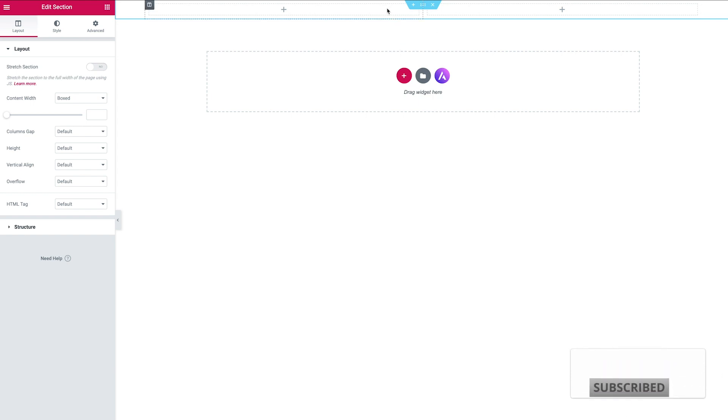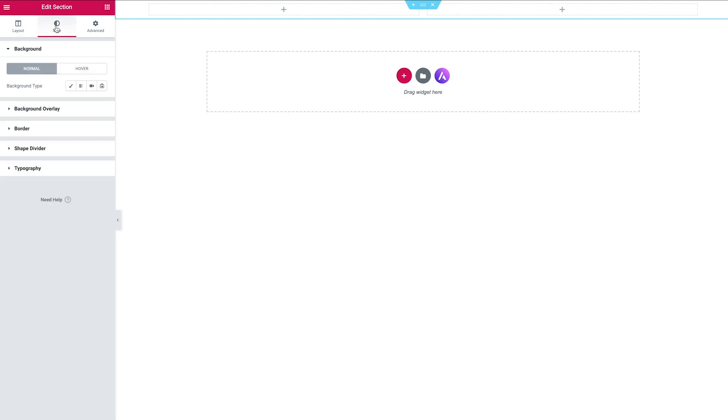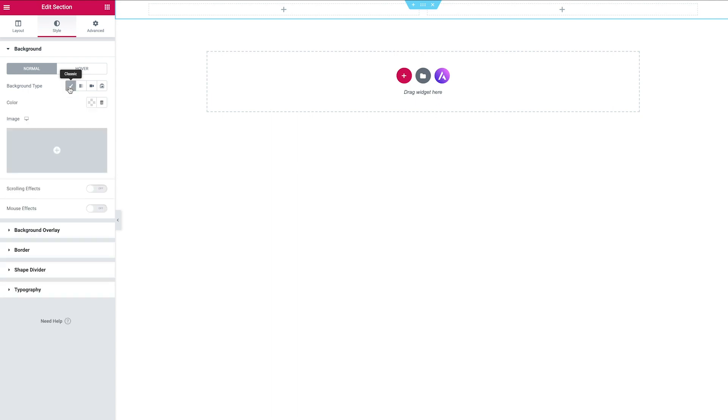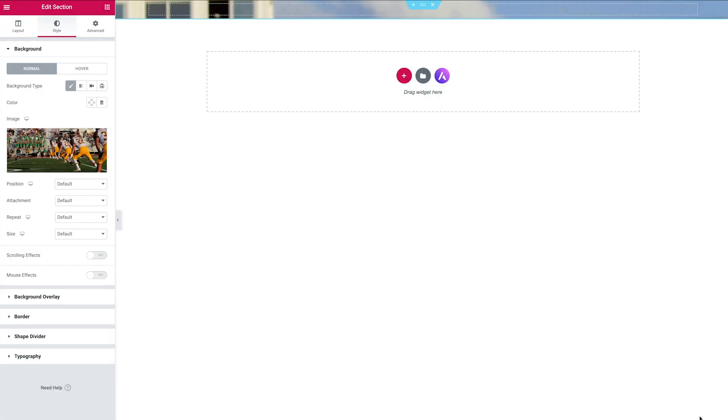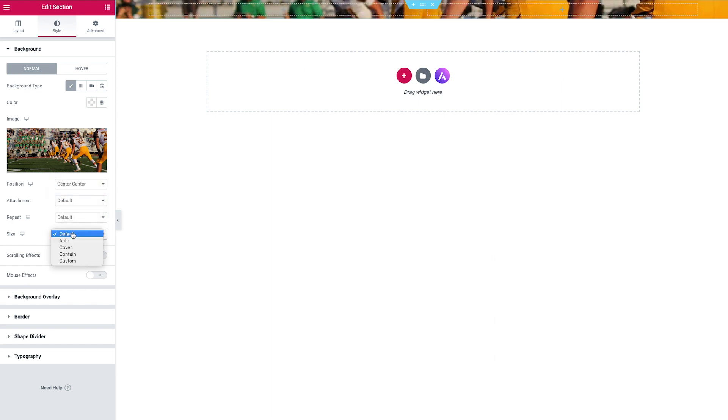To add a background image to this new block, click the six dots at the top, head over to Edit Section, then click Style. From here go down to Background Type and click Classic. You'll now have the option to add an image — click Add. Once your image has loaded you'll see it appear in the background, but there are a couple of tweaks we need to make. Head over to Position and change that to Center Center, and set the Background Size to Cover.